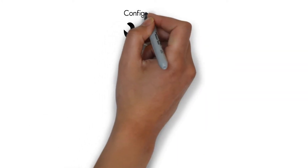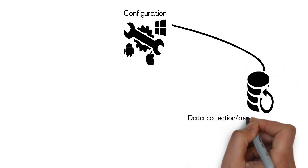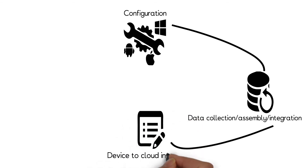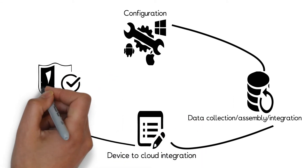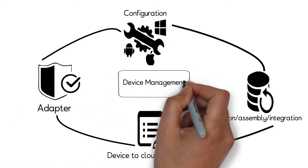You can remotely set the device to a known good state, recover from errors, decommission a device and implement industry-specific configuration changes. You can also write an adapter to send, receive and convert data for business-specific use cases.